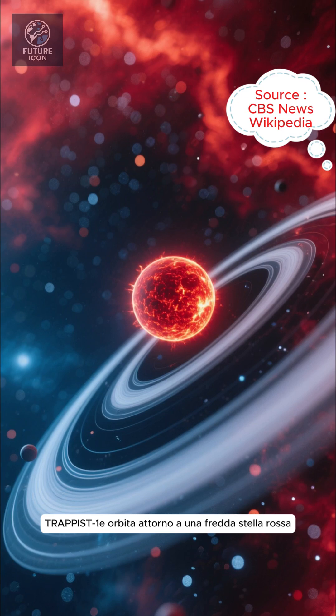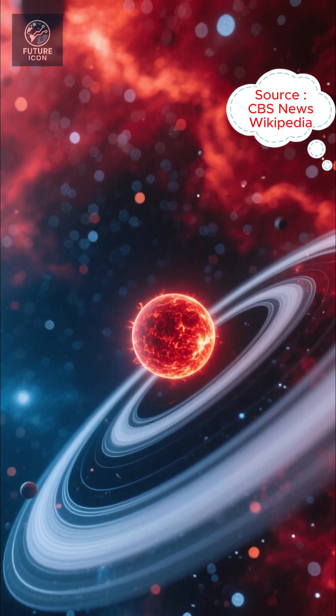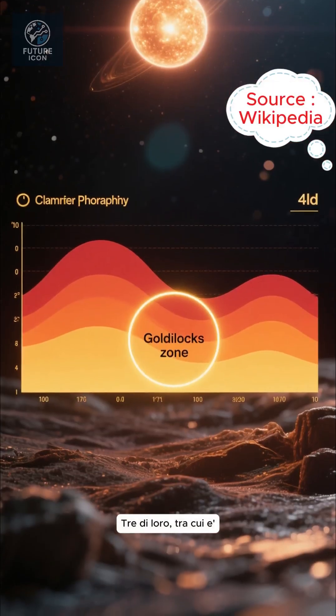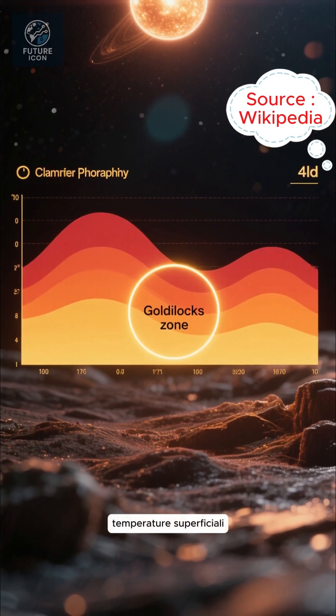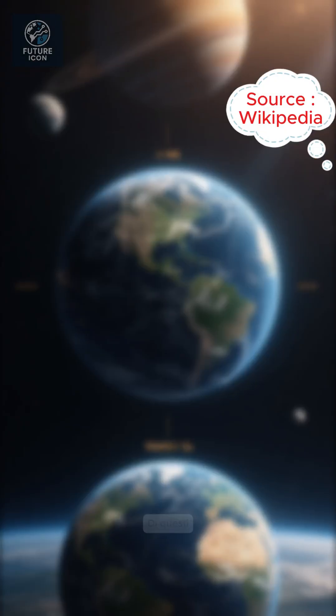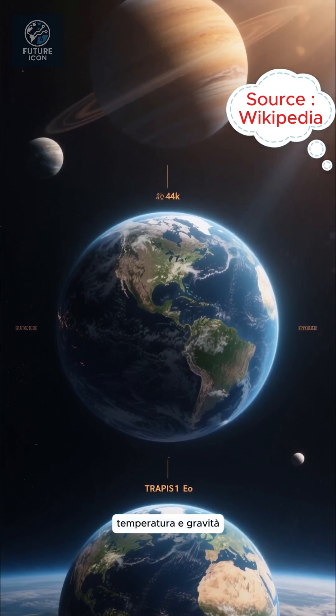TRAPPIST-1e orbits a cool red dwarf star and is one of seven Earth-size worlds identified back in 2017. Three of them, including E, lie smack in the Goldilocks zone, where surface temperatures may allow liquid water. Of these, planet E is considered the most Earth-like in density, temperature, and gravity.